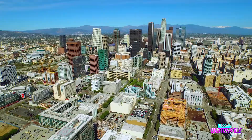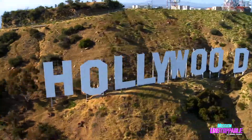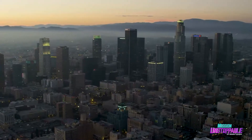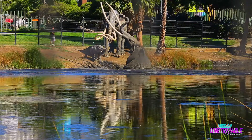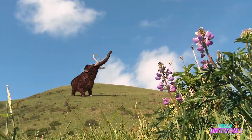You may think of LA as a huge modern city that didn't really have anything before tons of cars and Hollywood stars. But right in the heart of the city are around a dozen active tar pits that hold the secrets of LA's past 50,000 years.